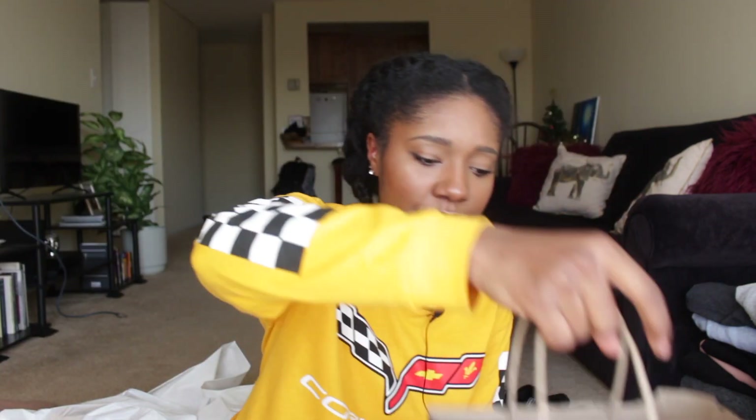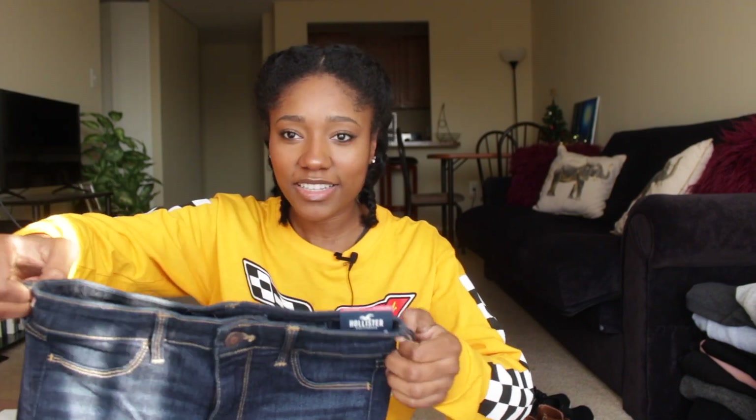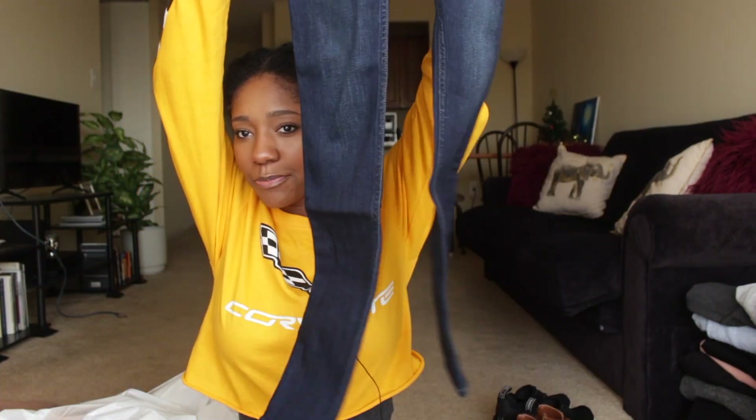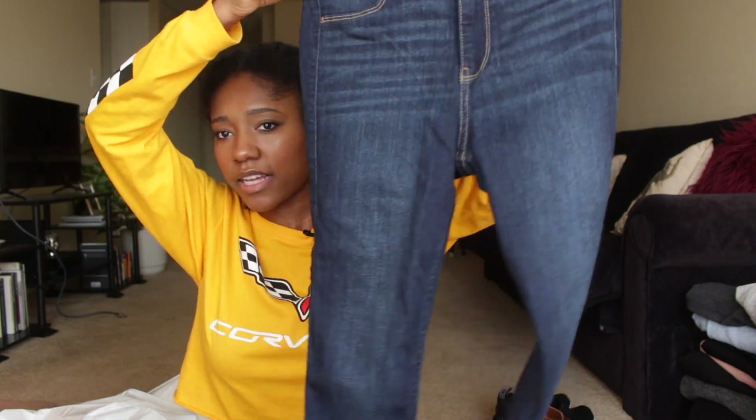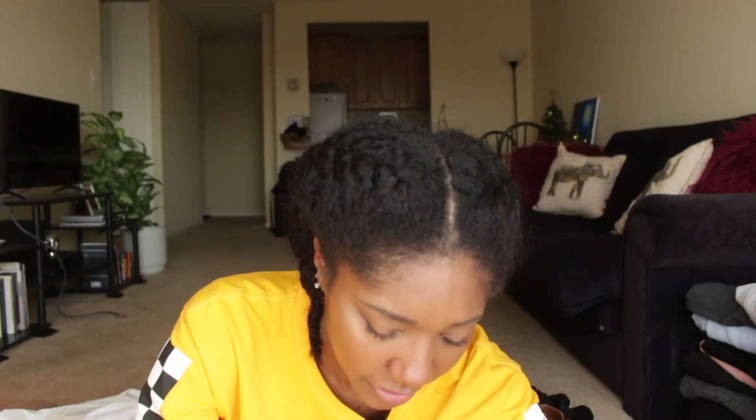Next I got one thing from Hollister — I found some dark wash high-waist skinny jeans. I didn't even know Hollister did high-waist jeans. I got the high-rise jean legging in size 3L. They're just plain and don't have as much fading, which I was really happy about. They fit really well.